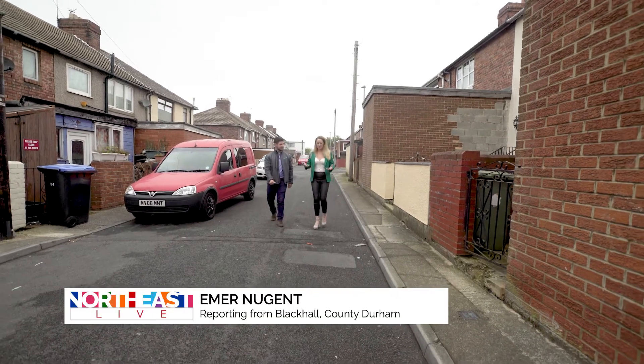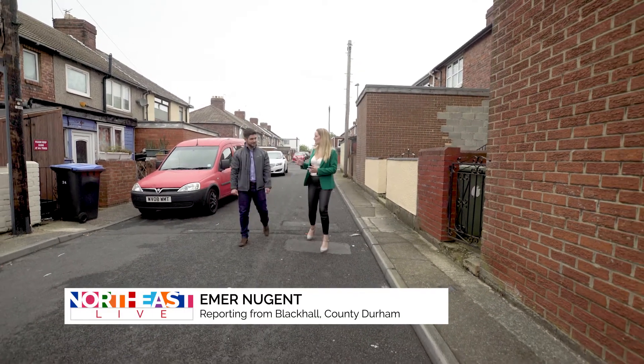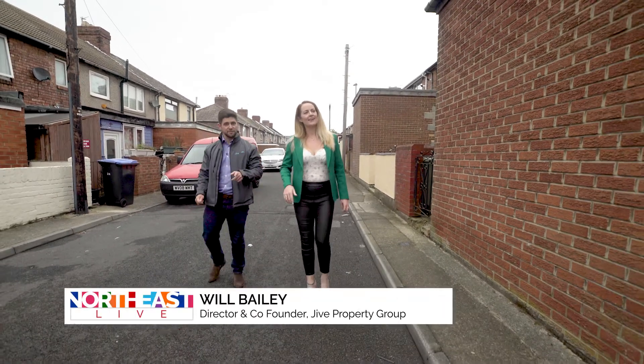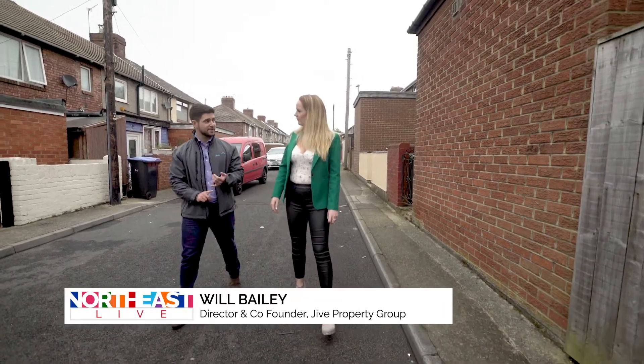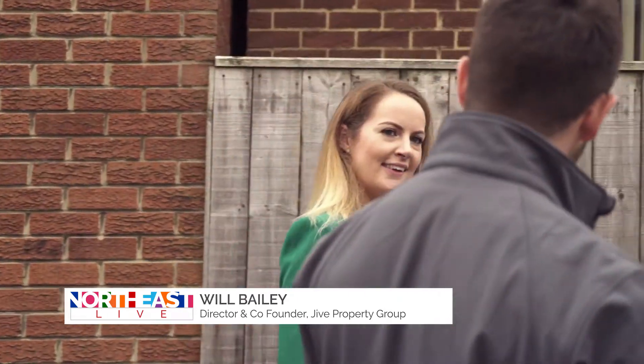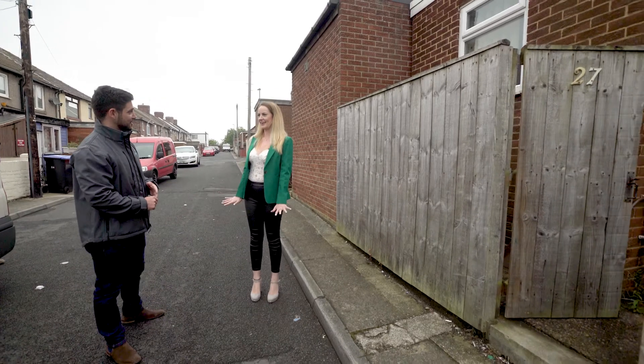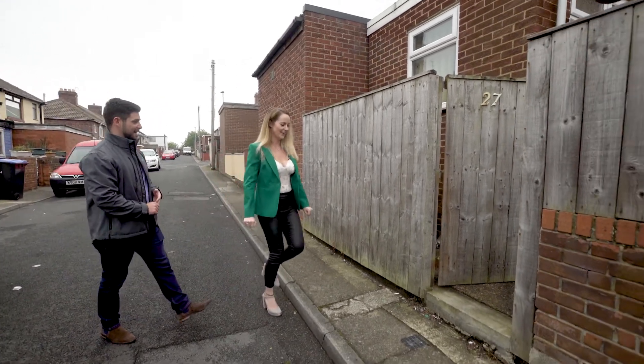Thank you so much for joining me. We're here in Blackhall in County Durham, and Giant Property bought a house here recently. We bought it just about one week ago — £32,000 purchase price. As you'll see in a minute when I take you inside, it needs a full refurbishment, so we're in for a bit of a shock. Gloves on — absolutely, let's go.